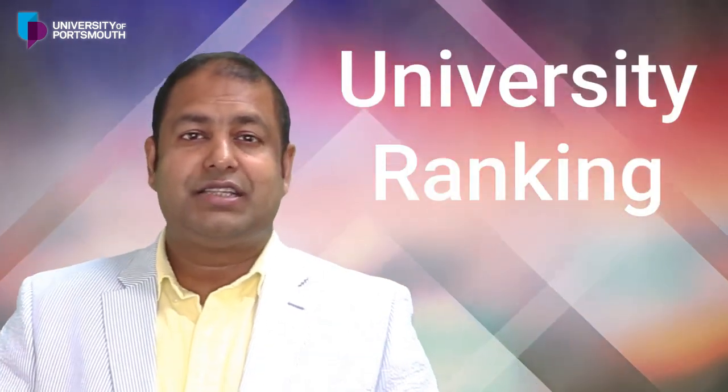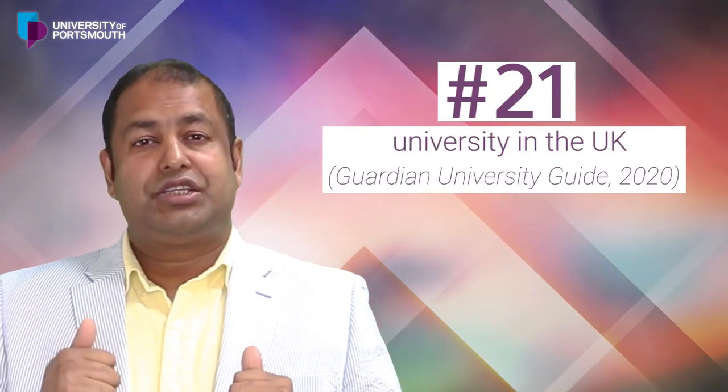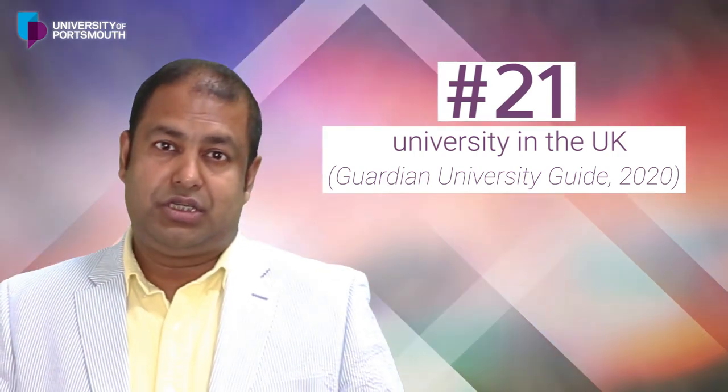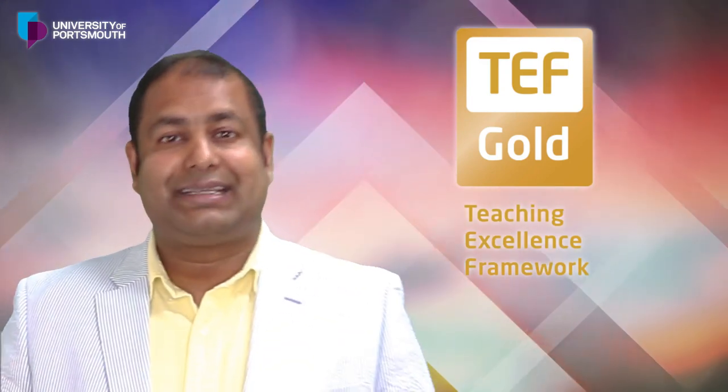Today I am here to talk about the University of Osmond, which is based on the south coast of England. About the ranking of this university, it came number one for boasting graduate salaries. It is in the top 21 universities according to the Guardian Guide 2020, and it also received the TEF Gold status, which is the Teaching Excellence Framework.